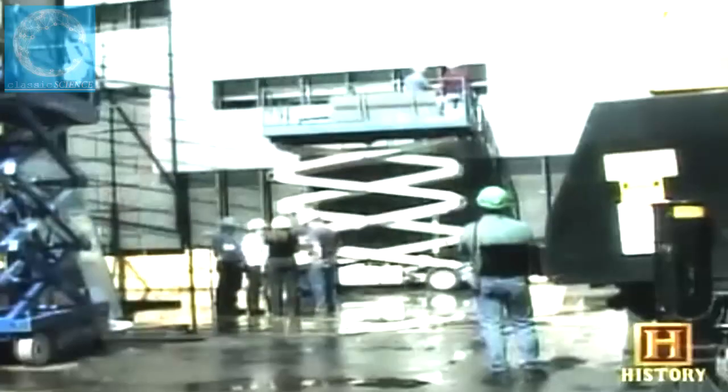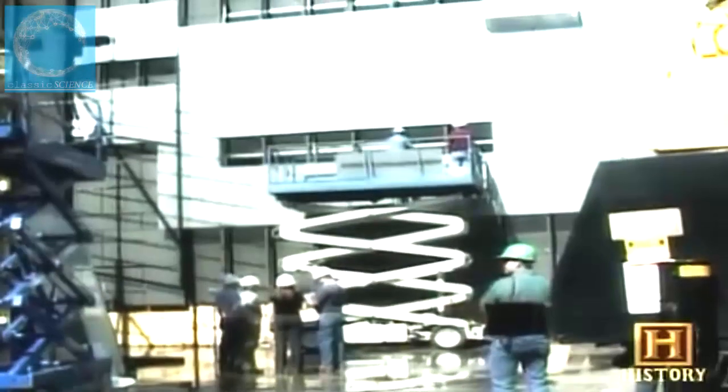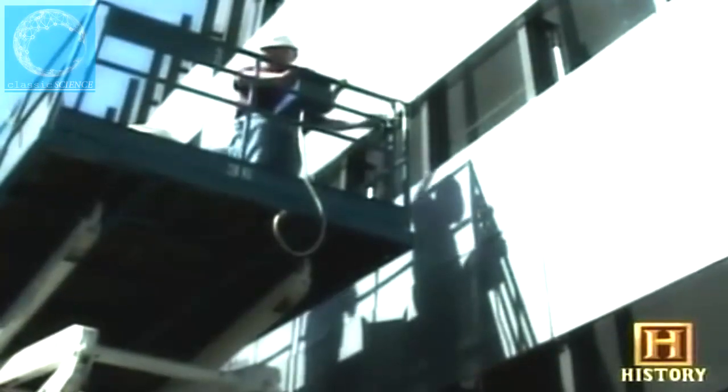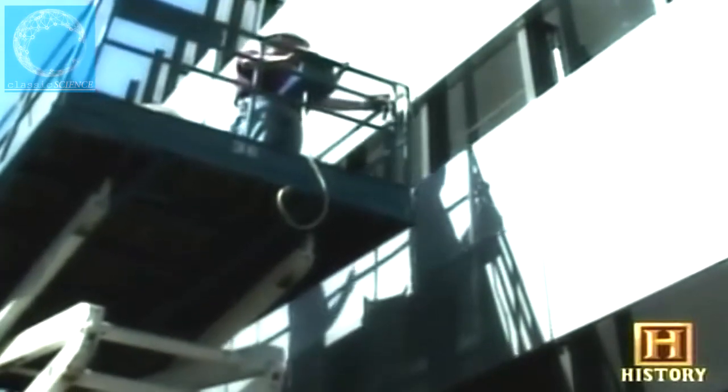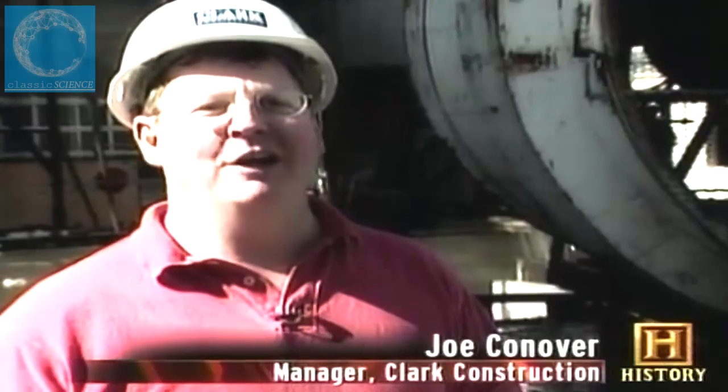Before workers even begin to enclose the building with windows and walls, the general contractor has decided to construct a mock-up to test the exterior systems. Mock-ups have become more popular with builders and architects in the last 30 years. We've got a lot of smart people working on this with great ideas, but we need to validate the design to ensure it really works, because we only get one shot at it on the actual building.